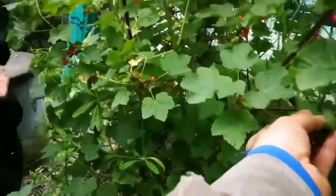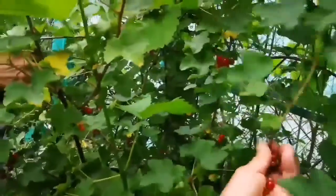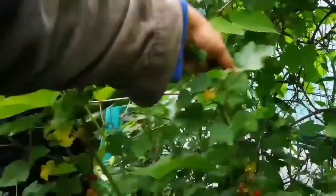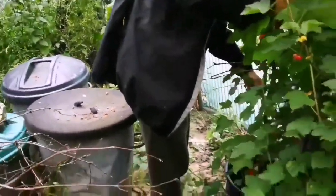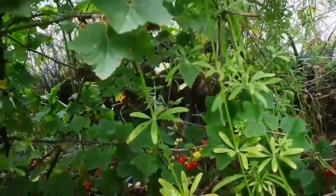Somebody told me actually that the cherry tree — the chocolate tree — is a pest and you can't get rid of it. It's just so wild. It's like a cactus; the tree just keeps growing.